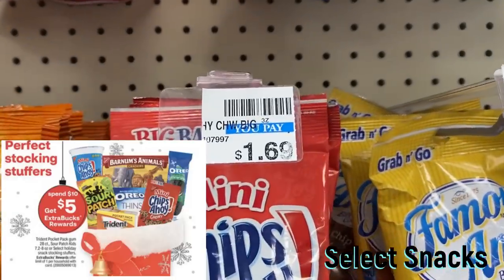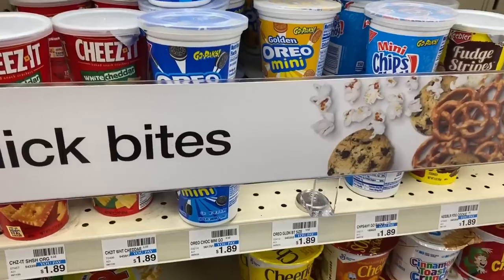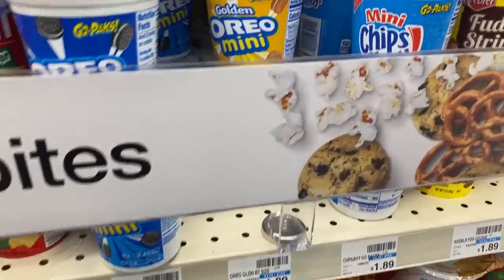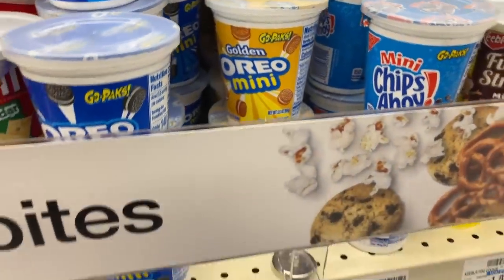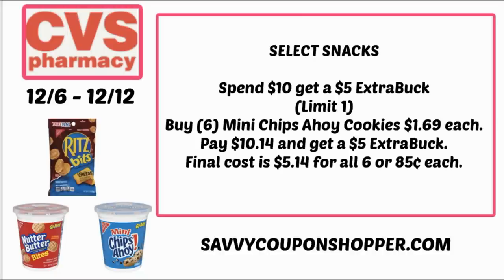There are some good food deals this week. First is a snack deal — it's spend 10, earn a $5 extra buck. Items included are cookies, Sour Patch Kids, and gum. A really easy scenario is grabbing six of the mini Chips Ahoy cookies for $1.69 each. You'll pay $10.14 and get back a $5 extra buck, snagging those six for $5.15 or just $0.85 each — great stocking stuffers or basket fillers for the holidays.